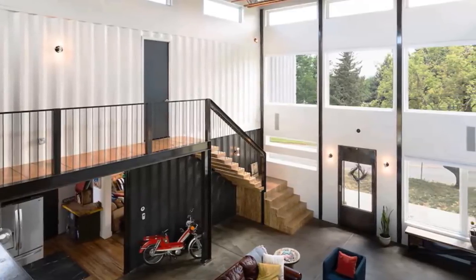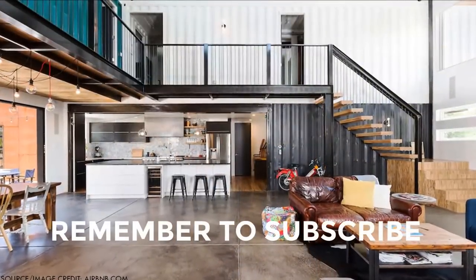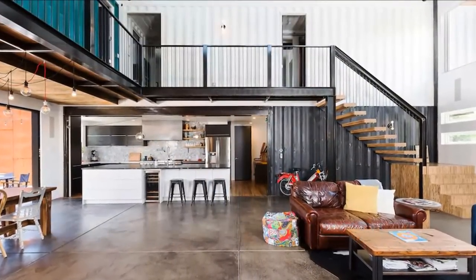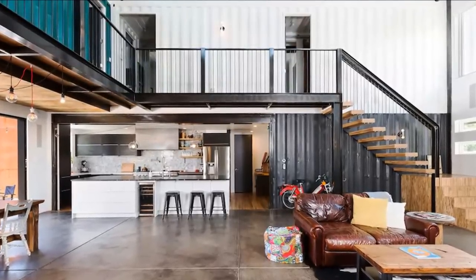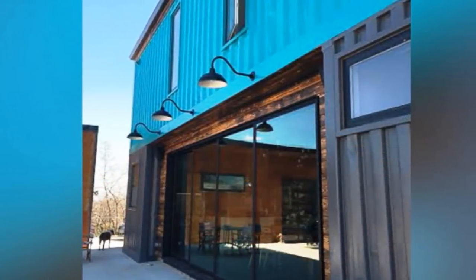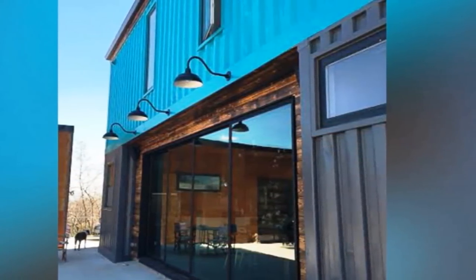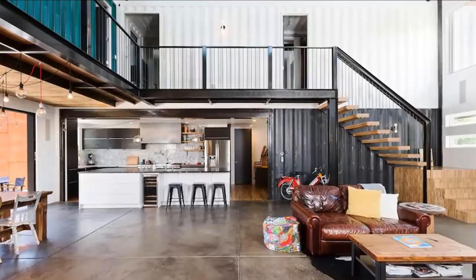This container house is airy with soaring south windows that help heat the house during winter. Heated water from an 80-gallon water tank and boiler circulates beneath the floors to keep the house warm. Although large expanses of the corrugated steel paneling from the shipping containers remain exposed, much of the living space is traditionally framed and insulated with sheetrock.